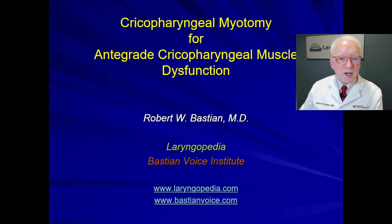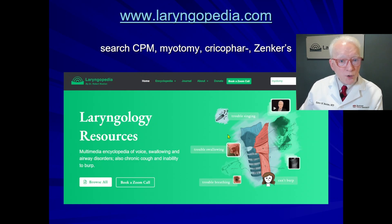Hello, I'm Robert Bastian of Laryngopedia and Bastian Voice Institute. My purpose is to discuss cricopharyngeal myotomy for antegrade cricopharyngeal muscle dysfunction — a surgical procedure for a swallowing disorder. Here's our title slide. If you need further information after we finish this discussion, you can go to Laryngopedia and type the word myotomy into the search window.